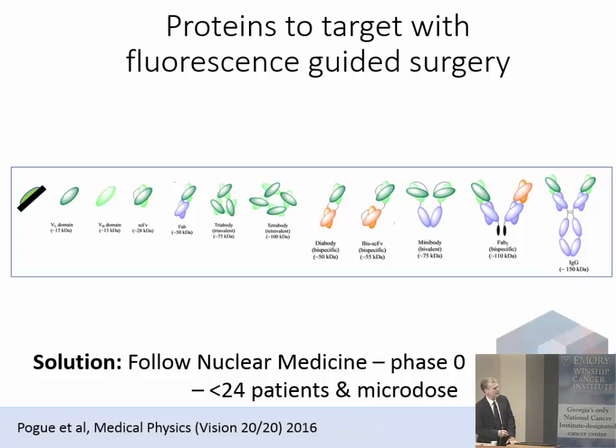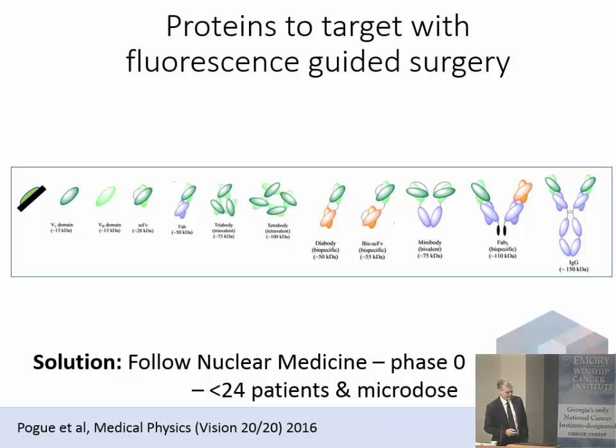I wrote a grant a couple of years ago that I think was my most interesting — it was completely on the economics of fluorescence-guided surgery. We said we will not translate any of these into patients unless we find a cheaper way that the NIH can fund. So we followed what the nuclear medicine world has been doing for decades: phase zero trials. Small trials where we limit the injected dose — you microdose, so you don't inject anywhere near pharmacologic doses, but just enough to see if the targeted molecule binds to the protein of interest in patients. We chose an afibody because of its tissue penetration, and partnered with Afibody and Lycor to make the conjugate Afibody IR-DI800, which we call ABY029, now entering phase zero trials.